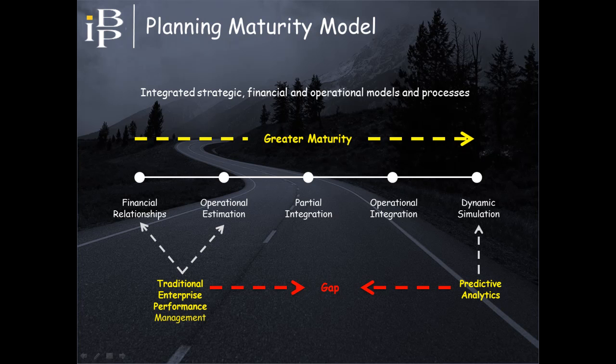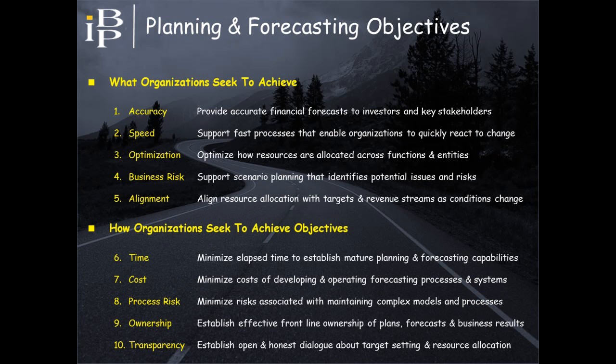One of the key takeaways is that there is a significant gap between the modeling capabilities supported by EPM and predictive analytics. So before developing an EPM strategy, organizations need to assess the nature of this gap and the extent to which it will affect them. This maturity model is explained in further detail in a separate presentation. Undertaking a gap assessment requires an understanding of your objectives for improving how you plan and manage your business, with key objectives provided on the screen to frame decisions about the use of predictive analytics.